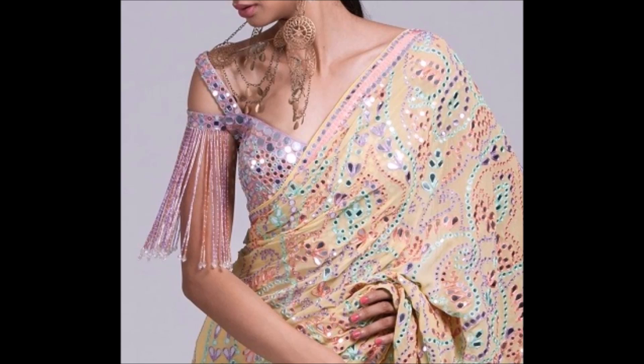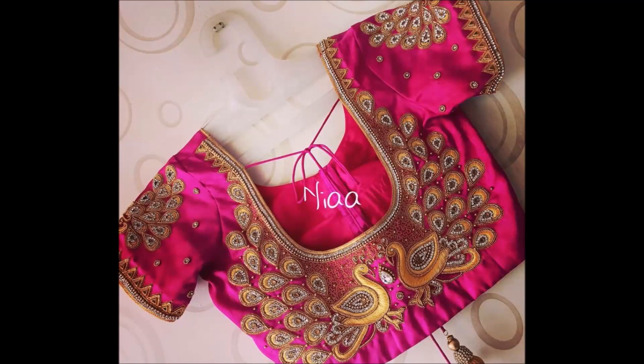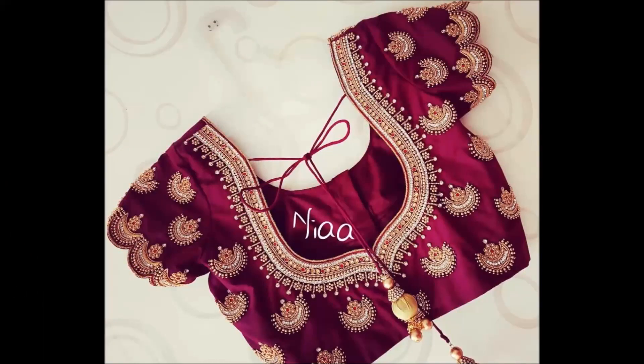Friends, one more thing: this video is not a sponsored video. Today Fashion is not at all responsible for buying or selling any kind of items shown in this video. This video is just for viewing purposes only. Please remember that, please understand, and please cooperate with us. We are just YouTubers who collect different styles of designs from different sources.